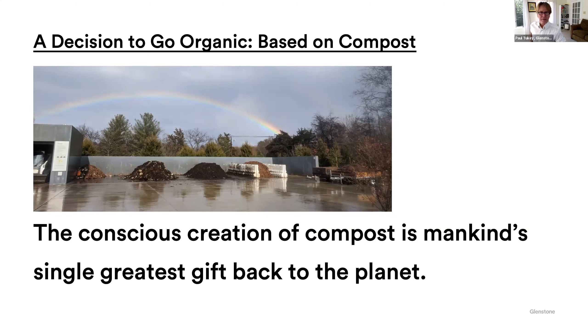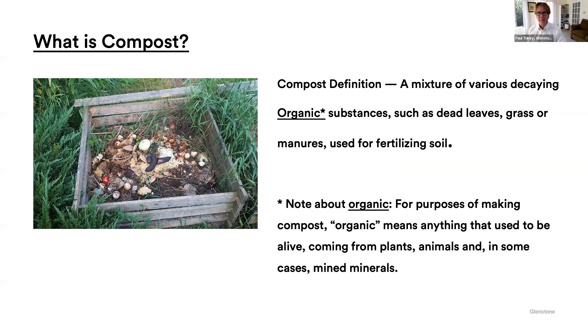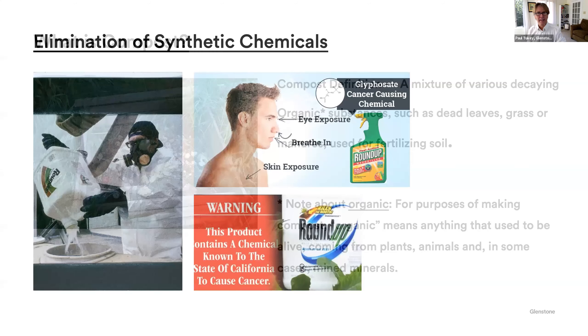Compost traces back to that word regeneration. You take things that used to be alive, compost them, mix them together in a mixture of browns and greens — like dead leaves, grass, and manure. That word organic, for our purposes, means anything that used to be alive. It comes from plants and animals, and in some cases, minerals. This is my old compost bin right next to my porch up in Maine. I have great memories of that pile — I just go in and turn it with a fork. Compost bins can take any kind of shape.